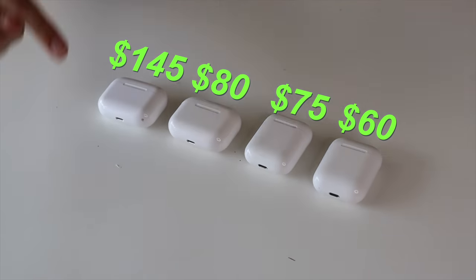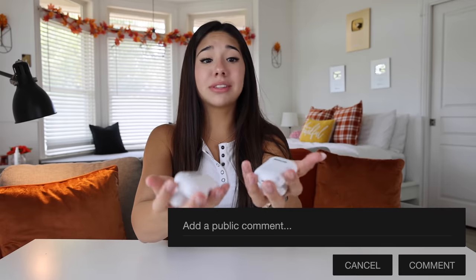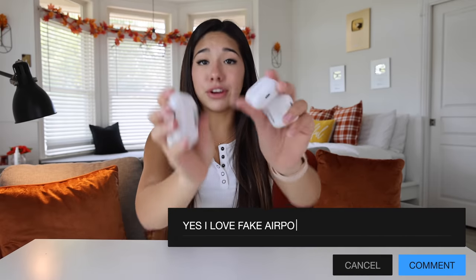Up here is how much we spent on them and down here is how much they would actually cost. Considering that two of them don't work, it's just a waste of money. Comment down below if you want some fake AirPods — they're for you, baby. Free 99.